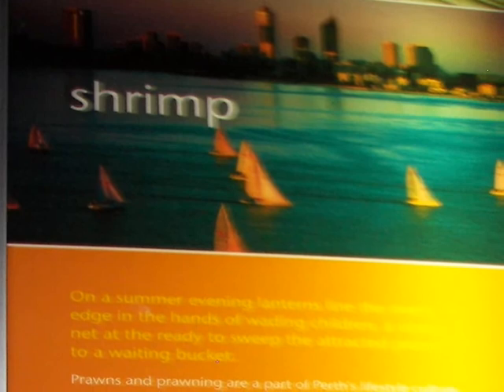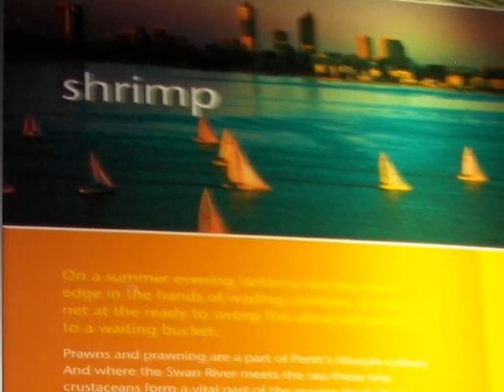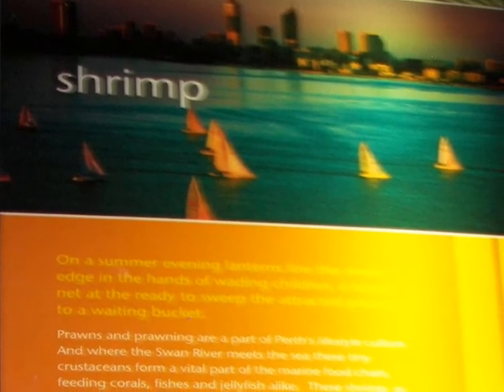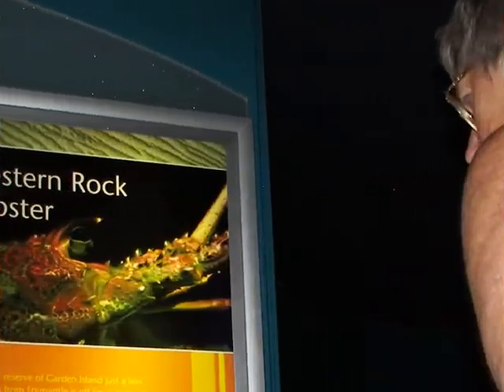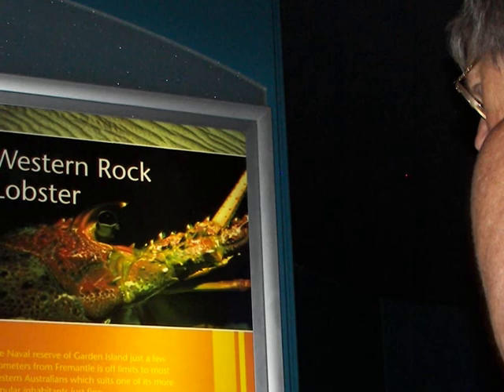We leave the undersea tunnel and explore some of the themes — first of all the shrimp, then Australian Western Rock Lobster, which I do love to eat.